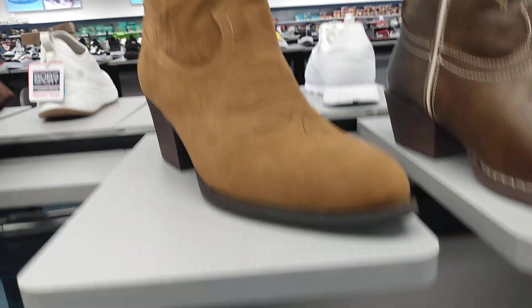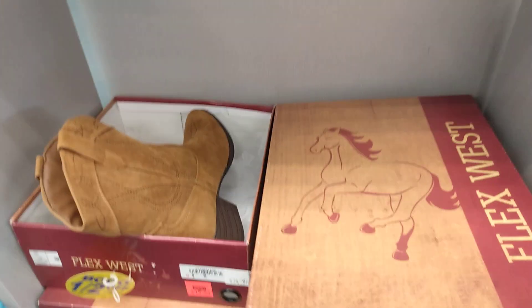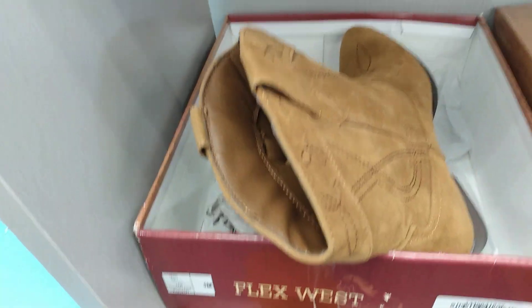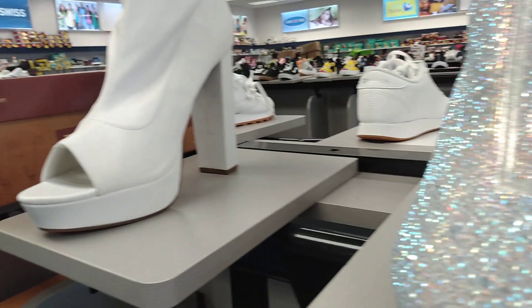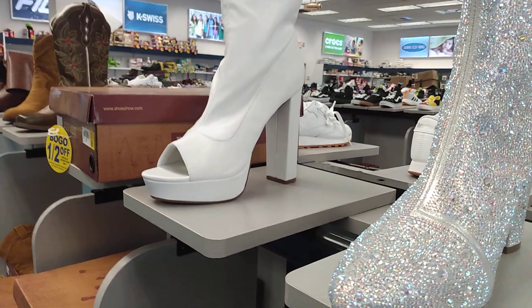The cowboy boots — those are cute. I'm not sure what these are; I don't see a price. They do have the buy one get one half off, so maybe those are $55.99. Oh, those are $19.99 — it's like a fashion shoe. Oh yeah, I guess that's a sparkly party shoe. How fancy is that!